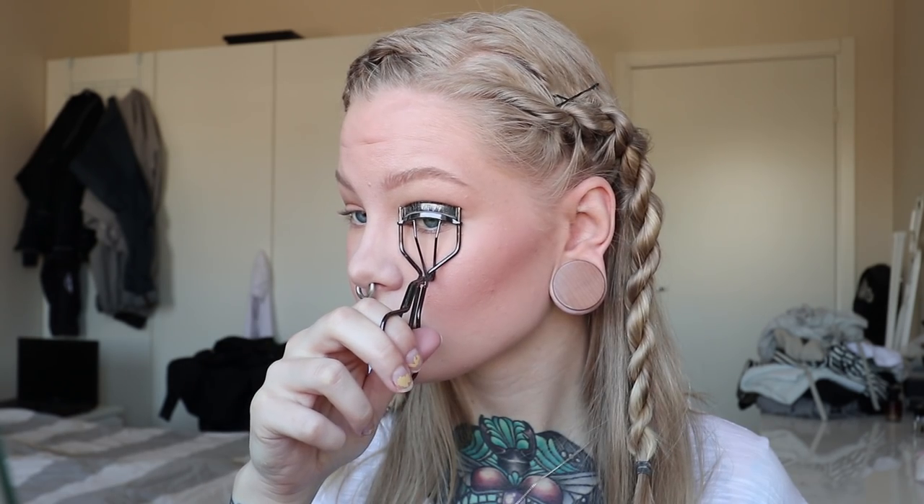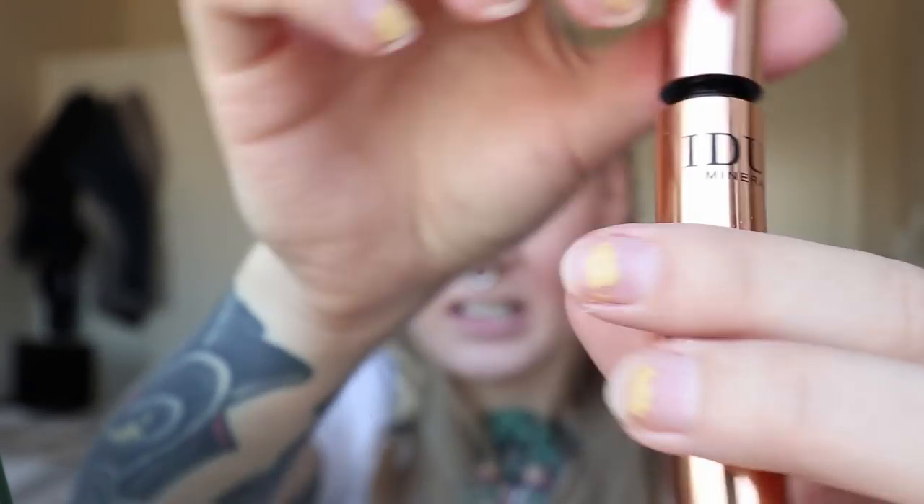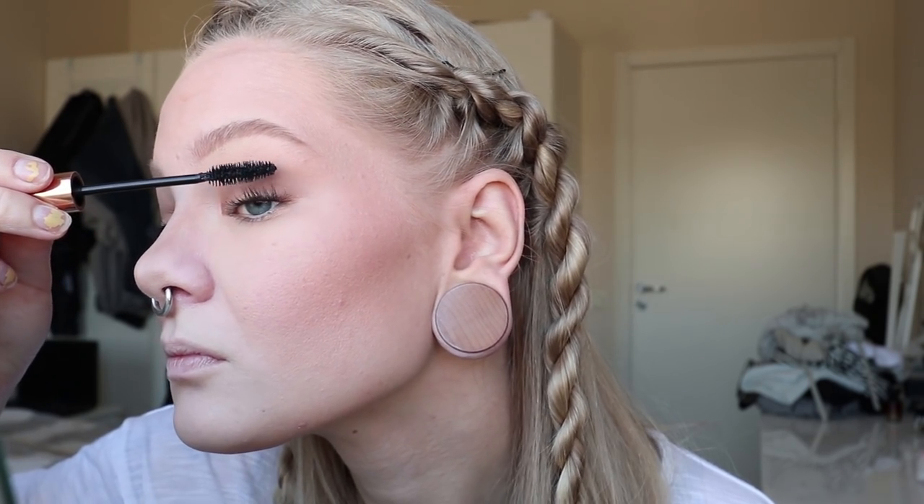I don't think I'm doing any eyeliner — I'm just going to do some mascara. But first let's try this blush as well. And last but not least, lips.